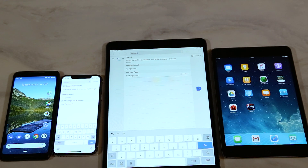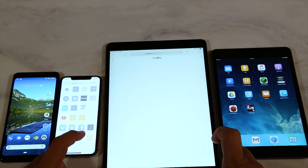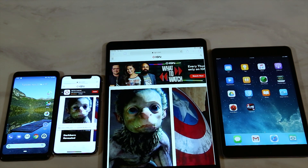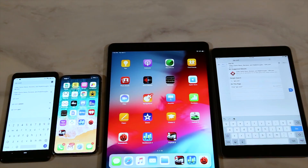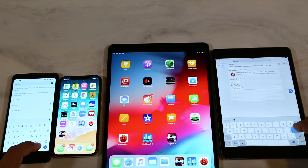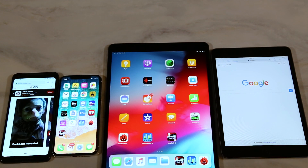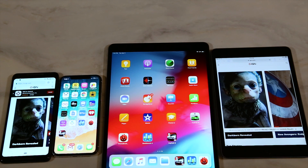Let's see if there's a significant difference between loading a webpage on the iPhone X versus the iPad Air. It loaded almost instantaneously on the iPad Air, and it was a little bit slower on the iPhone X. Now comparing the iPad mini versus the Pixel 2 XL — the Pixel 2 was pretty fast, and the iPad mini was still trying to load, but there it goes, looks like it's done.